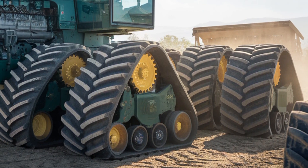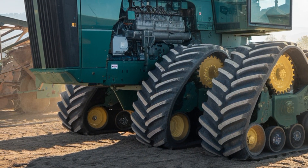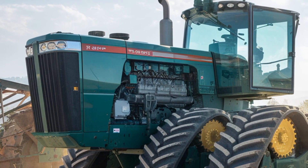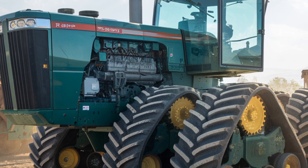The 95050's size is just as impressive as its performance. With a towering frame and massive tires, it dominates the landscape, providing unparalleled traction and stability even in challenging soil conditions. This means fewer passes in the field, saving both time and fuel.